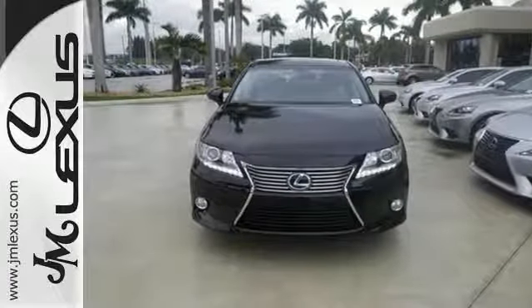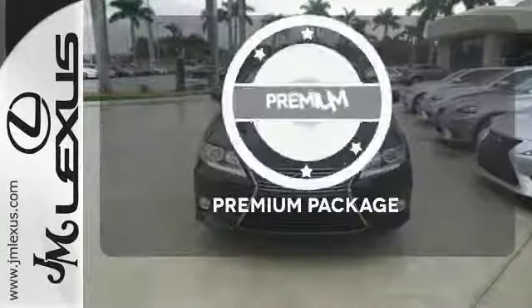Your passengers will rave about luxurious amounts of legroom and the view through the moonroof. The premium package gives this vehicle an extra touch of class and luxury.